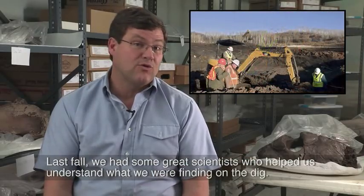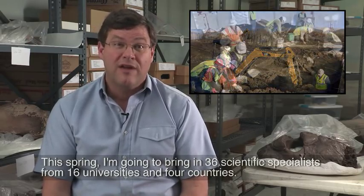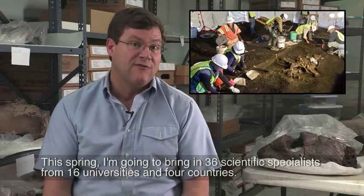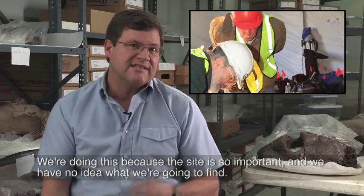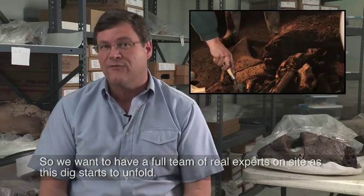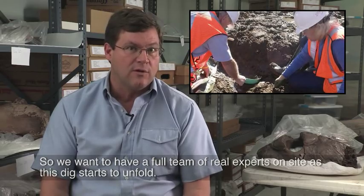Last fall we had some great scientists who helped us understand what we were finding on the dig. This spring, I'm going to bring in 36 scientific specialists from 16 universities in four countries. We're doing this because the site is so important and we have no idea what we're going to find, so we want to have a full team of real experts on site as this dig starts to unfold.